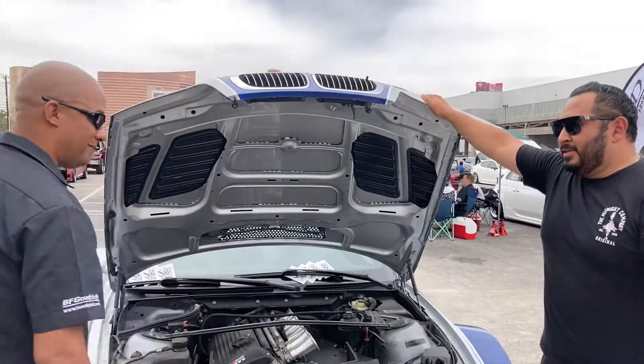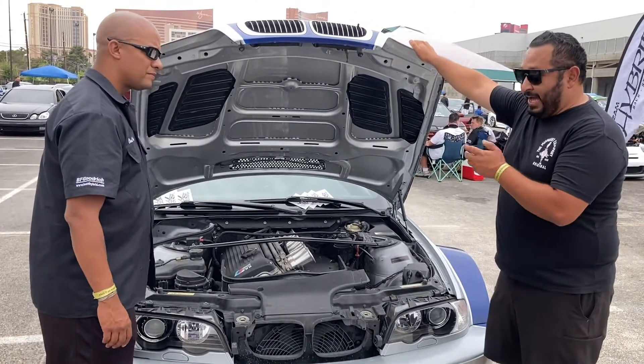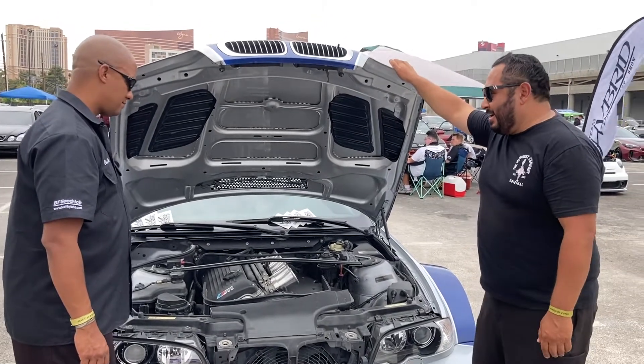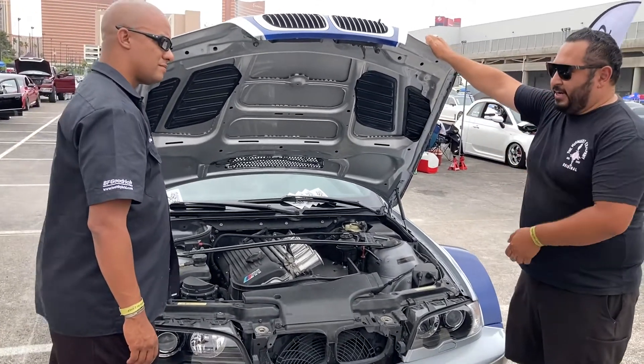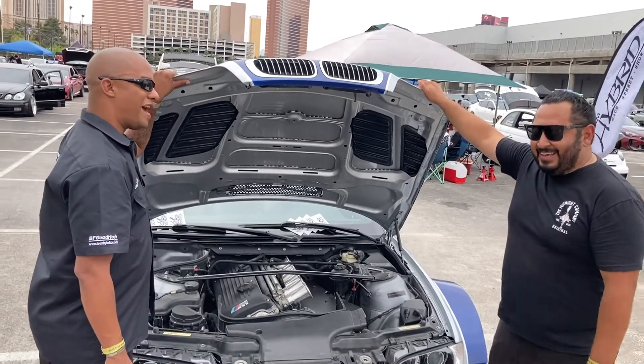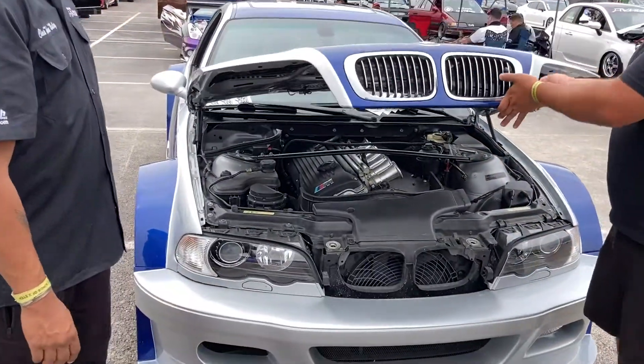Tell me about the engine. So we kept it very modest, very humble. We're running the S54 with individual throttle bodies and velocity stacks — more direct air, a little bit more power, and slightly better gas mileage. Not much, but it's honest.